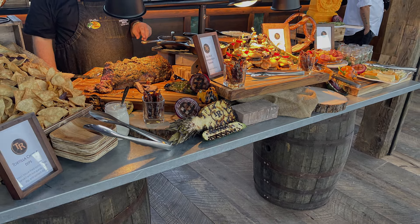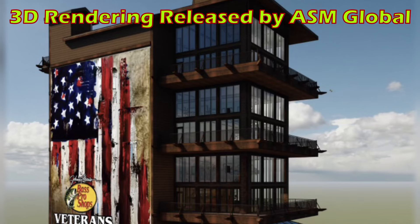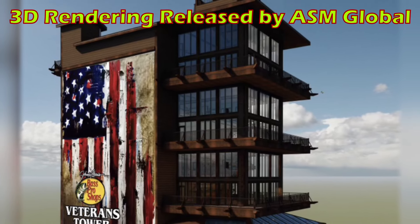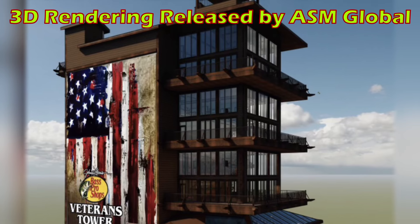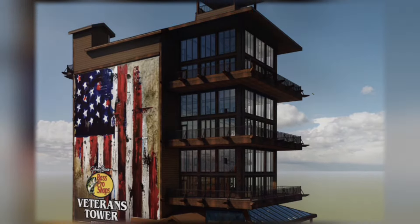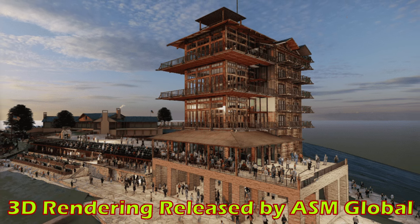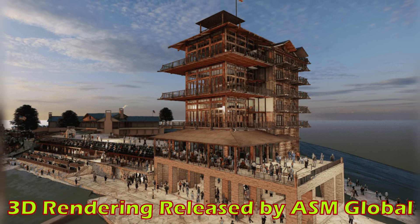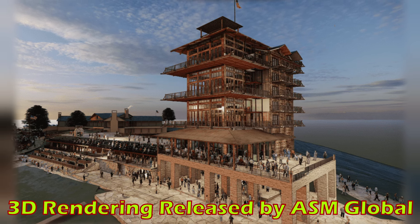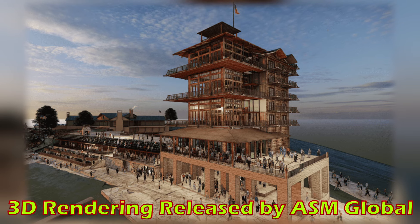The progress and additions to the venue left us absolutely captivated. A brand new 120-foot tall Veterans Tower is being built to honor the true heroes of our nation, including Johnny Morris's own father, John A. Morris, who fought in the Battle of the Bulge. Though this tower was not fully completed during the media event, they do plan to unveil this shining beacon on July 21, 2024 for the Rolling Stones concert. The Veterans Tower will house various suites and viewing experiences when completed, and we look forward to learning more about this in the near future.